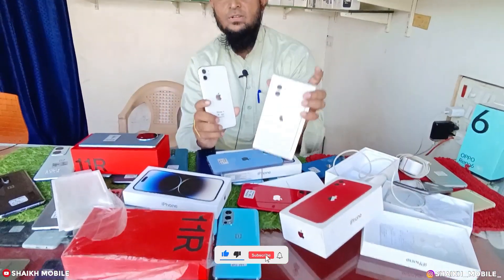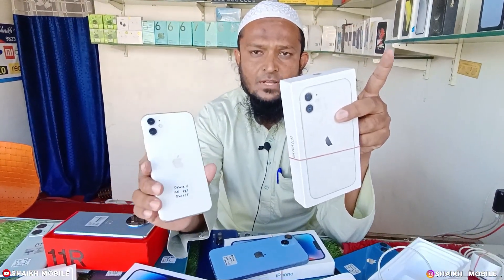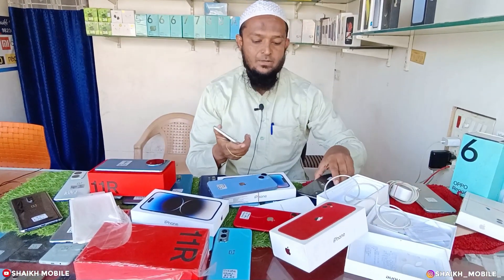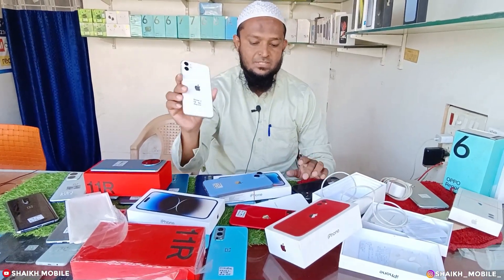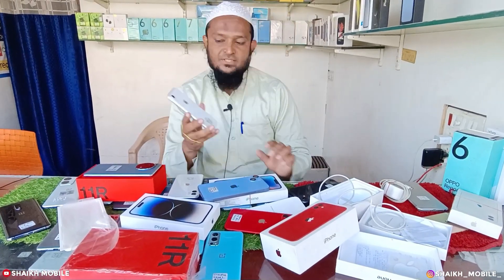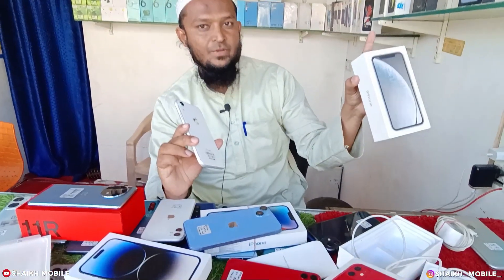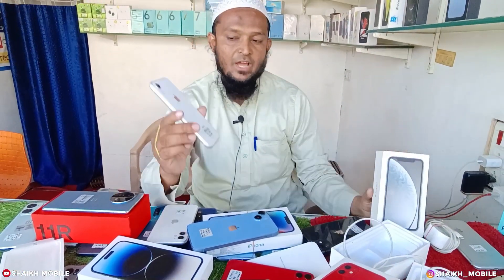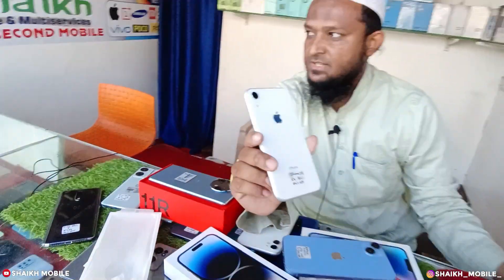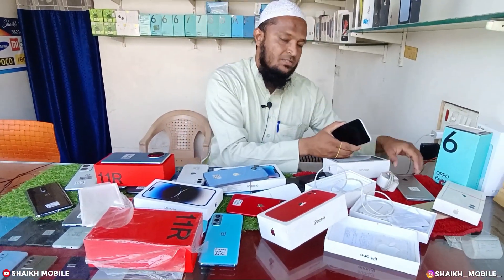This is 128GB internal storage, battery health 83, sirf 27,000 rupees. iPhone 11, brand new condition, battery health 83, 128GB internal storage, sirf 27,000 rupees. iPhone XR — with box and 5W charger, iPhone XR sirf 17,500 rupees. iPhone XR which is on video, we have at 12,500 rupees.